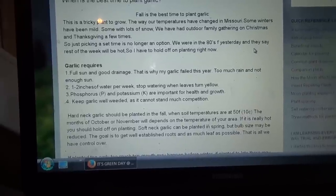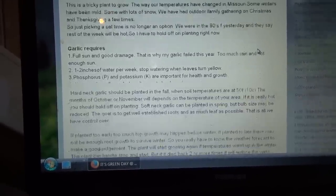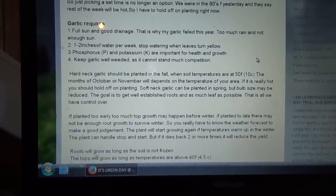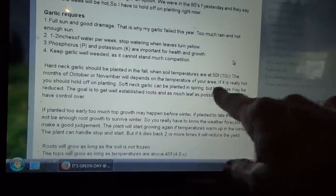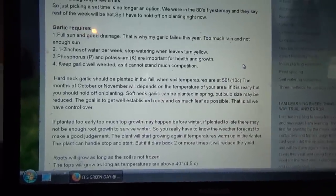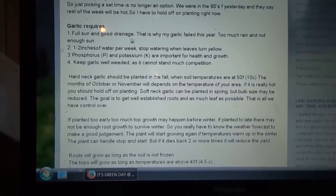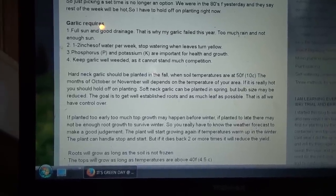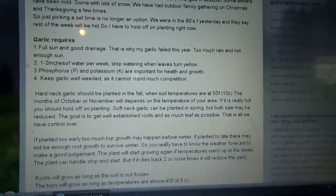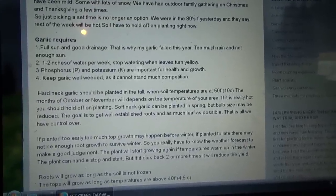Today we're going to go back up in the 70s. Garlic needs around 50°F. Hardneck garlic should be planted when soil temperatures are at 50 Fahrenheit, 10 Celsius. Garlic requires full sun and good drainage. That's why my garlic failed last year.